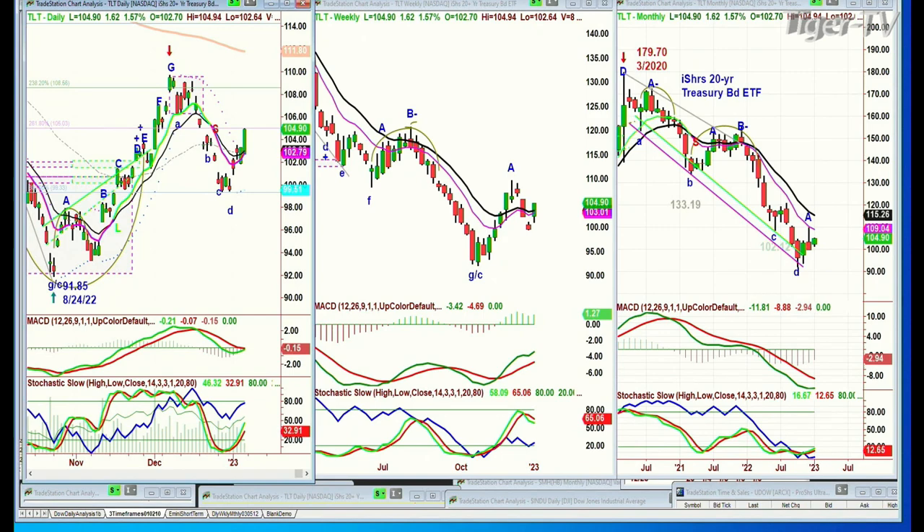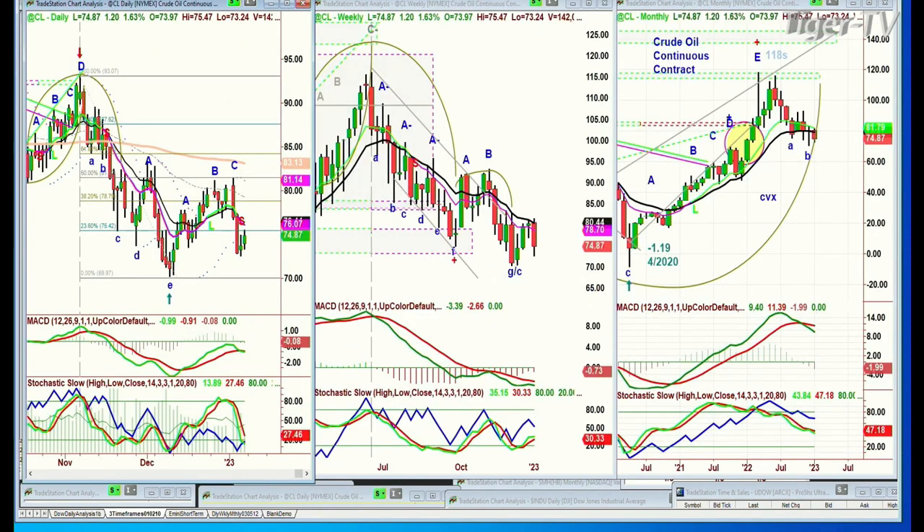Looking at crude oil — crude oil is doing okay, it's up $1.19 at 74.87 in the lower range. The oil rigs are starting to move nicely.